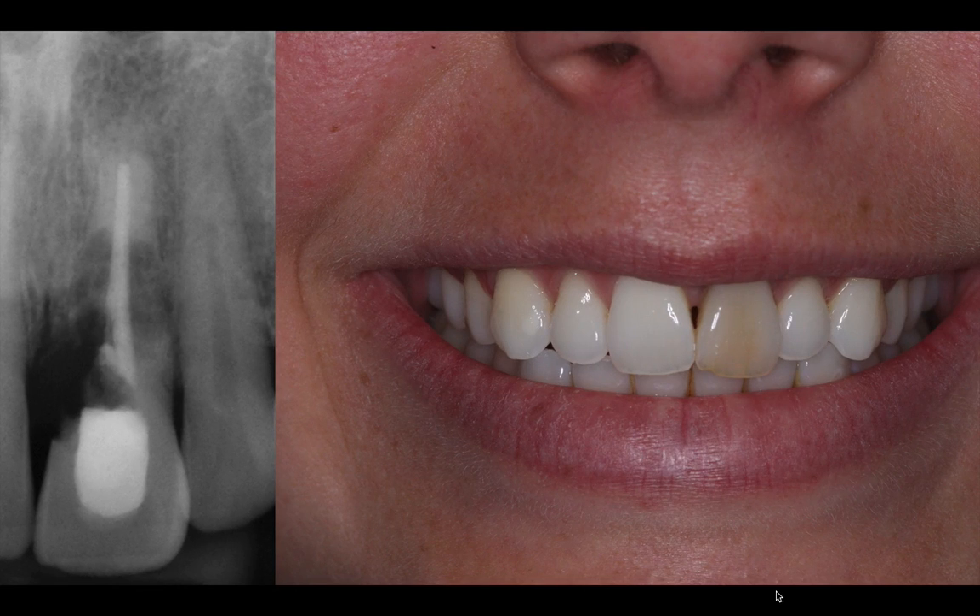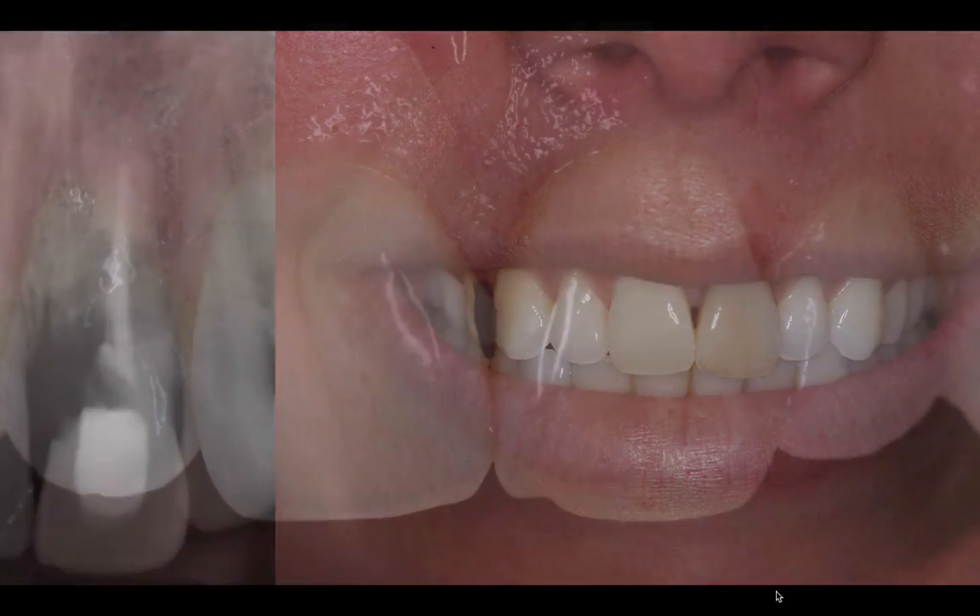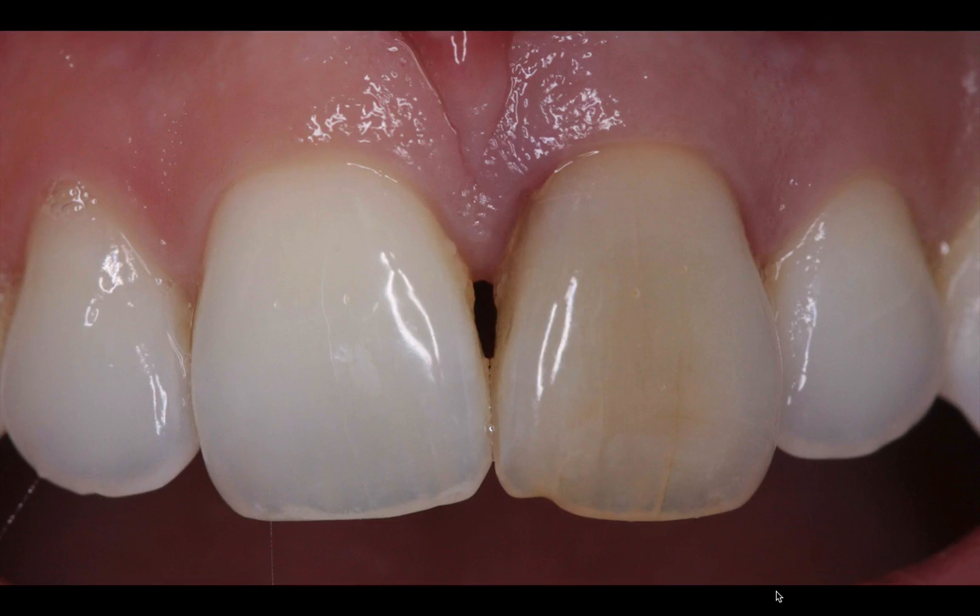I wouldn't recommend you jump in and treat the case immediately. Spend some time studying the case and the challenges it presents with. Understand the patient. Communicate with the patient about these challenges so you can lower their expectations. Because if you think about it, this is not a type of tooth replacement where the optimal aesthetic results are guaranteed. There's already pre-existing tissue loss between the teeth.